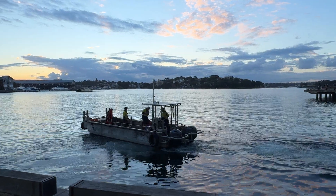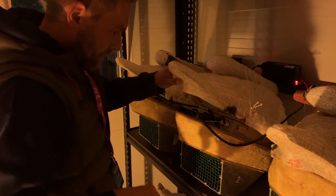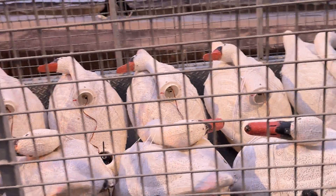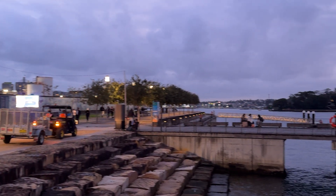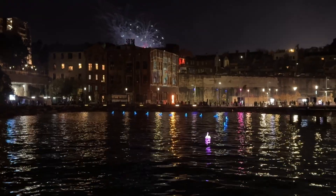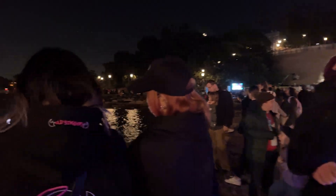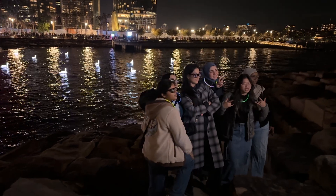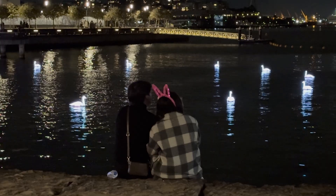So we prepared the swans as best as we could and got ready to literally let them jump into the cold water. And when that big night came — the opening night of Vivid Sydney — we were super excited and kind of proud that this was actually happening. The swans and us had made it to the other side of the world, and now they were doing their dance in Sydney Harbour. That was one of those moments where you just think: yeah, this is it.